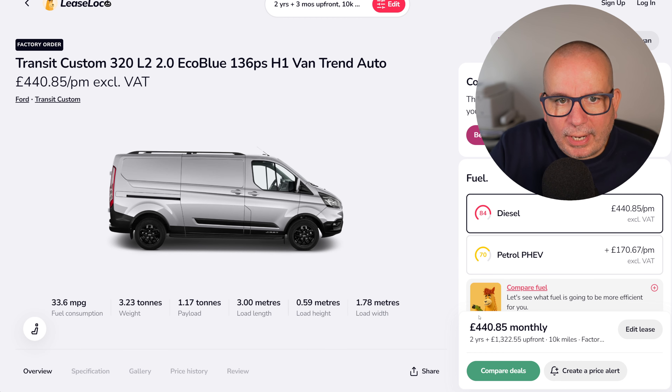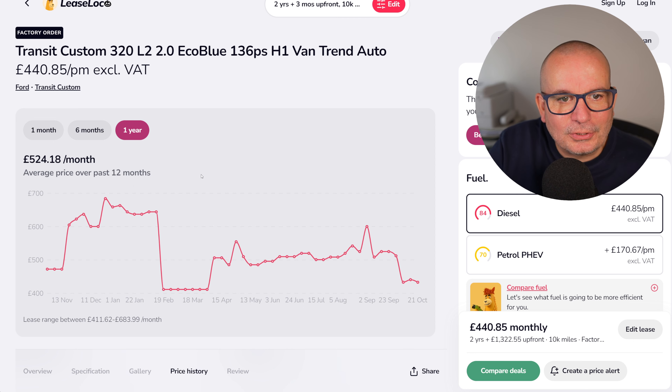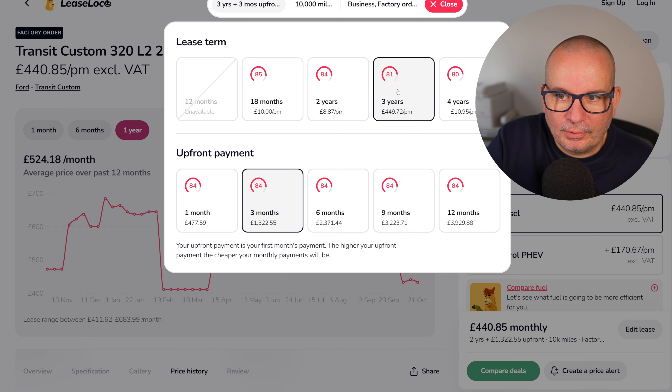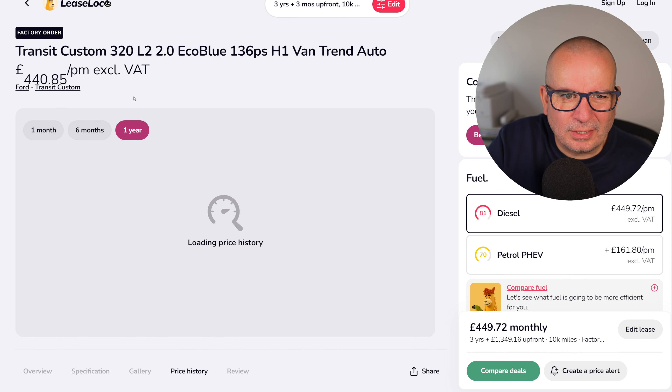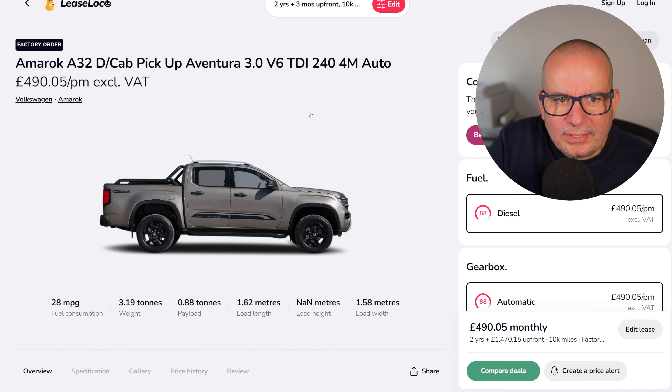The good old Ford Transit Custom 320 L2, 2.0 EcoBlue H1 — 33.6 mpg, nearly 1.2 tonne payload. Everyone knows what a Transit is. The average has been £524, and it's currently £440 with £1,300 up front on a two-year lease. If you went to a three-year lease it only puts £8 a month on it, so that might be worth considering.